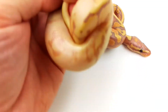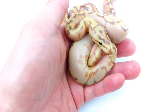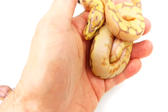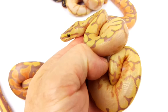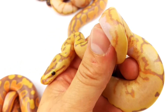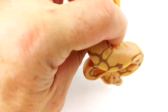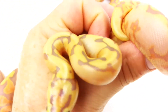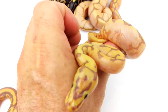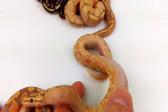Then I got these beasts — either Bumble Bellies or Yellow Belly Spider Coral Glows, and they're all Het Pied. Almost every one has a ringer of some sort or semi-ringer, but the sides on these guys are just crazy. I've got one more like this, and I don't know which one has Pastel or what's going on — I have to wait until they shed a few times.